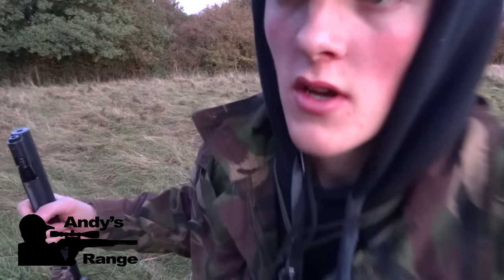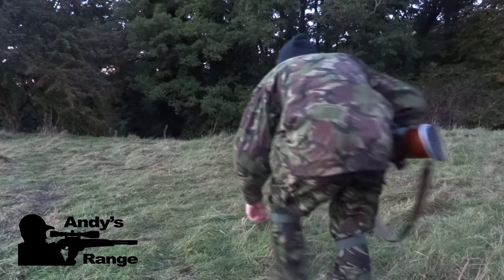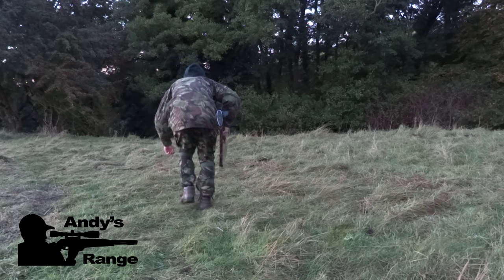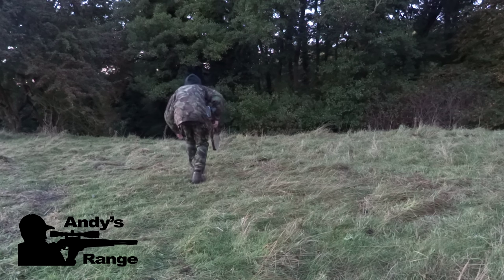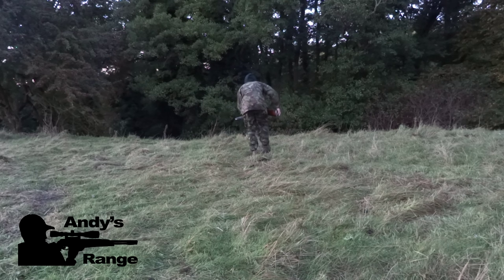Over the brow of this hill there's usually loads of rabbits down in the bottom, and I'm betting on a day like today — nice and still, quite warm — there'll be some over the brow. Fingers crossed. I slowly creep up just to peek over the top, and I was right — I can see at least four rabbits. Three of them run off, but one is stupid enough to just stop before the fence.